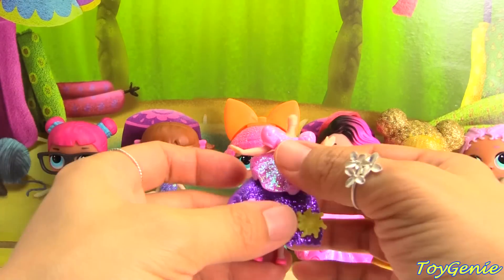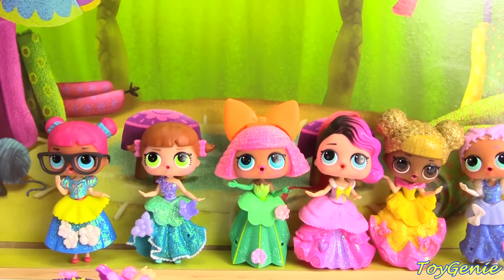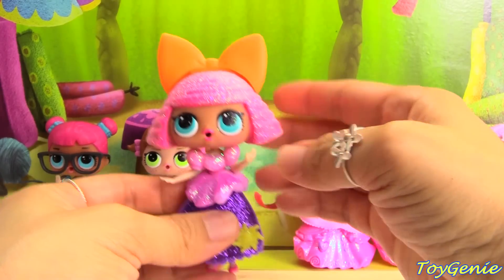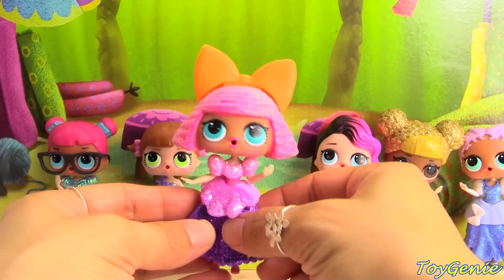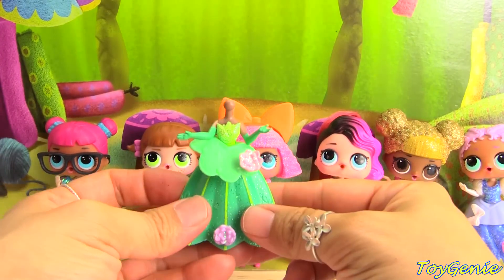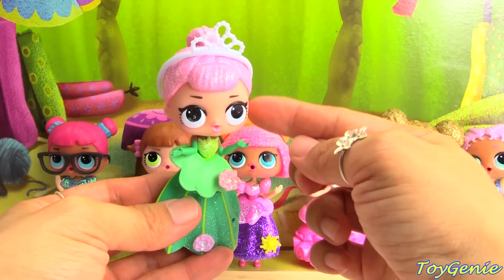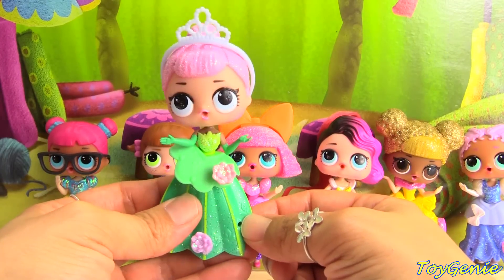This one was Rapunzel's dress. Let's see if we can put Glitter Queen on Rapunzel. I think there might be too much pink going on there. We'll set that there for now. She was on Tiana's dress — will Crystal Queen work on that? Look at that, the pink hair matches the pink flowers on Tiana's dress. That doesn't look too bad.